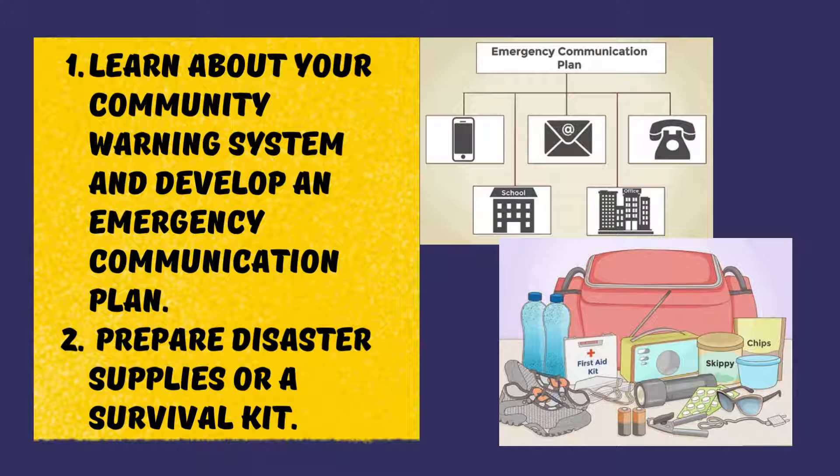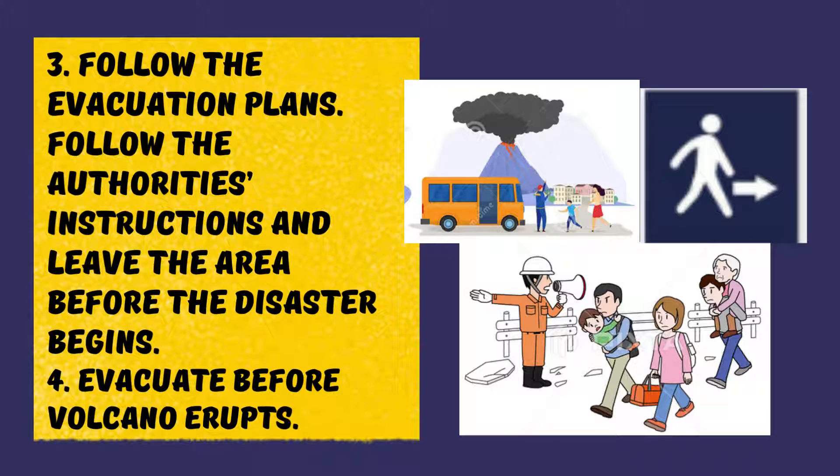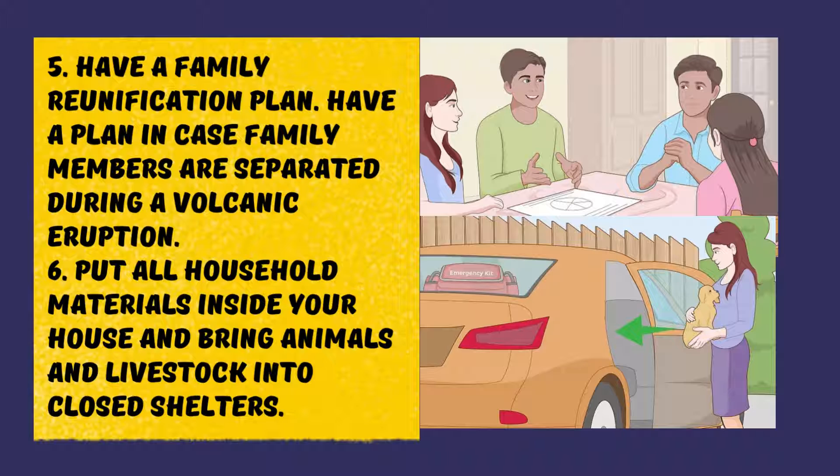If there is no warning system, work with your community to develop one. Prepare disaster supplies or a survival kit. Follow the evacuation plans, follow authorities' instructions, and leave the area before the disaster begins — evacuate before the volcano erupts. Have a family reunification plan in case family members are separated during a volcanic eruption. Put all household materials inside your house and bring animals and livestock into closed shelters.